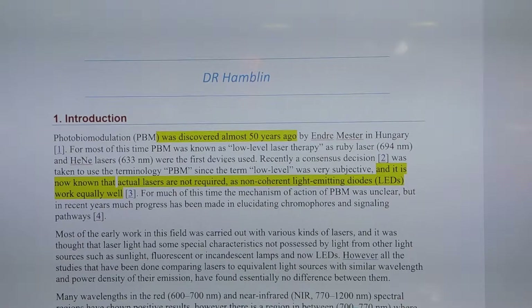Photobiomodulation was discovered about 50 years ago by Andre Mester in Hungary. He was a researcher who was worried that laser light could damage our skin or cells. So he decided to take an experiment with lab rats — he shaved their hair off and exposed them to near-infrared light to see if there would be any cell damage. What he found was actually the opposite: the mice exposed to laser light healed faster and their hair grew back quicker compared to untreated mice. In this case we're talking about red light, not near-infrared light. But the discovery was made that red light would have an influence, and later we'd find that near-infrared light would be even more effective because it penetrates the skin and tissue much better.